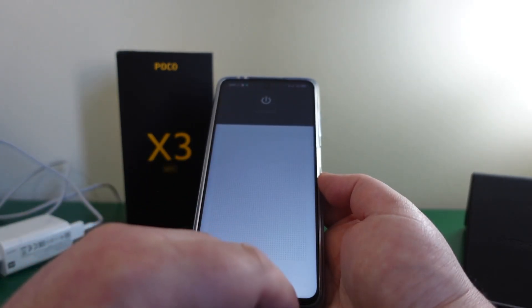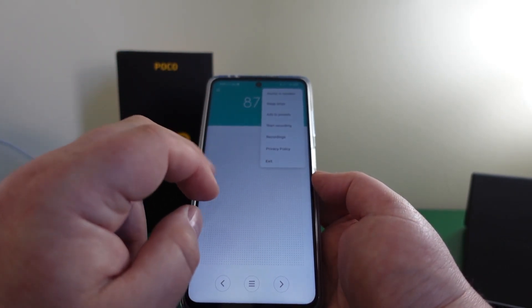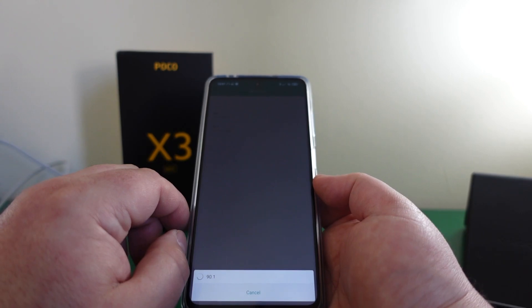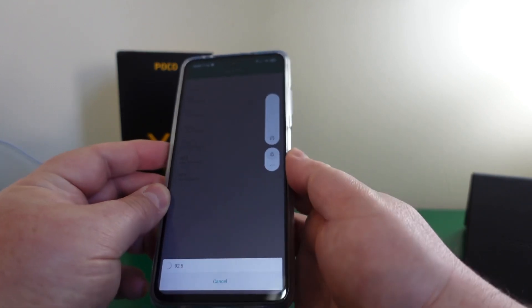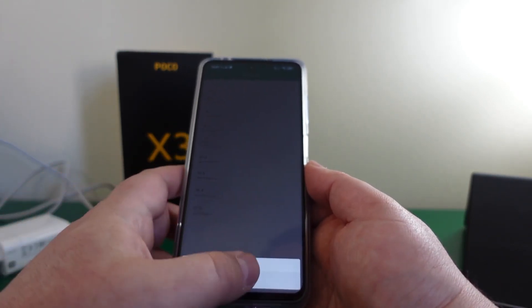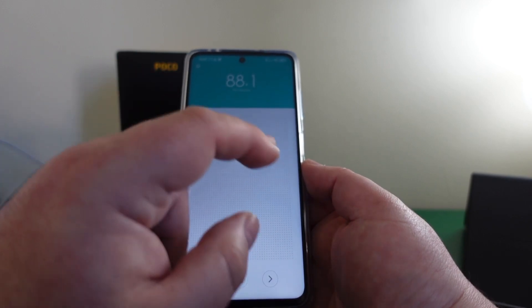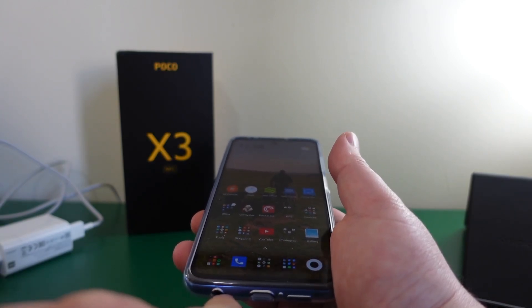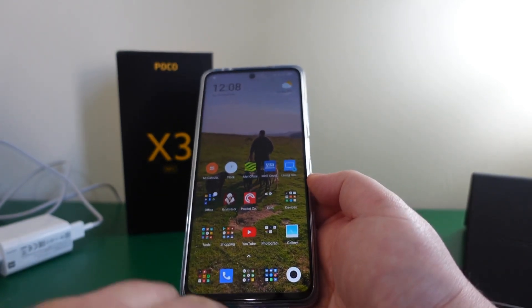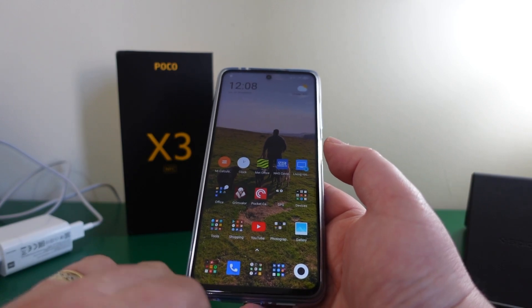Opening the FM radio, you can record and you can scan to find available stations, which you can then name. The headphone jack is actually really good — not just there for the sake of it. I was powering my Sennheiser HD 599s no problem and got excellent sound through this.